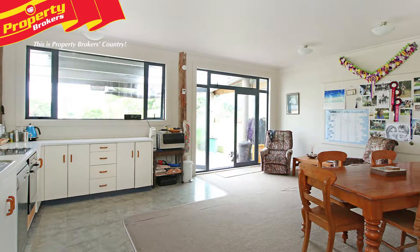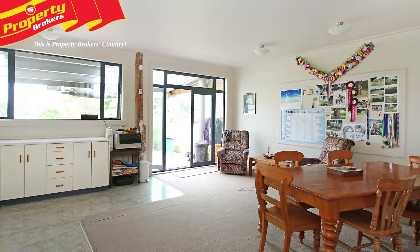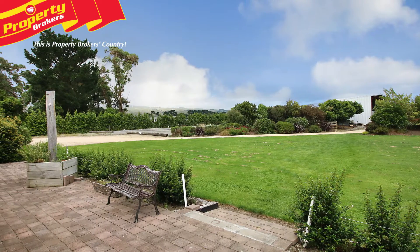Inside, the home features an open-plan kitchen and dining area, and a spacious double-glazed living area with a log burner, which opens out to an expansive paved deck across the front of the house.